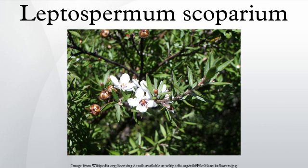Kākāpō parakeets use the leaves and bark of manuka and kanuka to rid themselves of parasites. Apart from ingesting the material, they also chew it, mix it with preen gland oil and apply it to their feathers.